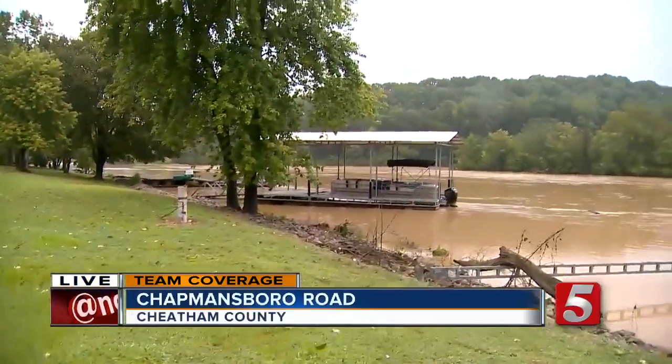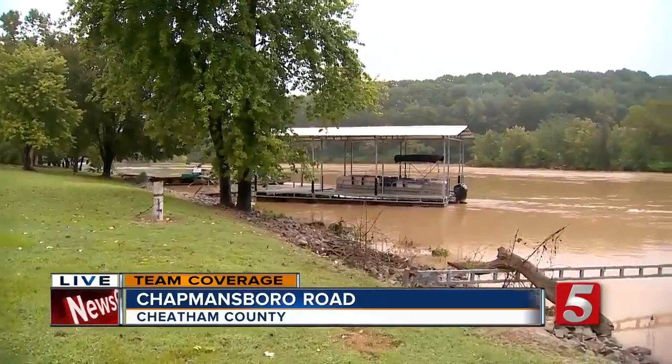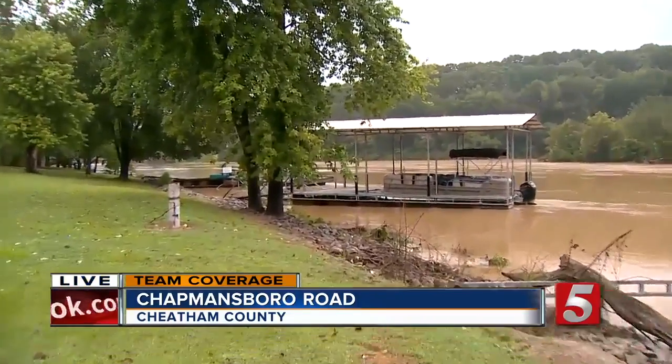I'm standing right next to those docks right now. If you look down this way, this is Sycamore Creek. You can see these docks — as the water has been receding, some of these docks are actually sitting on top of each other. I didn't even realize that until just a few minutes ago as the water started to recede.